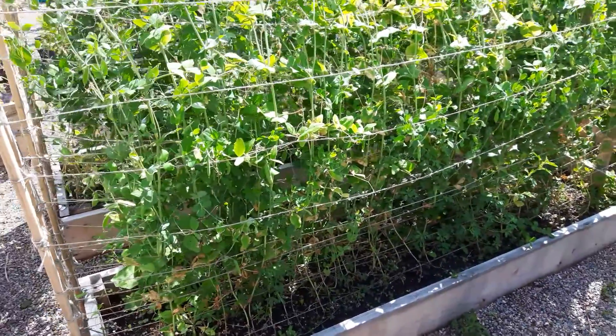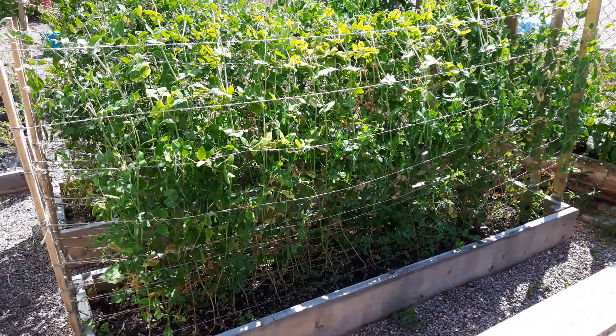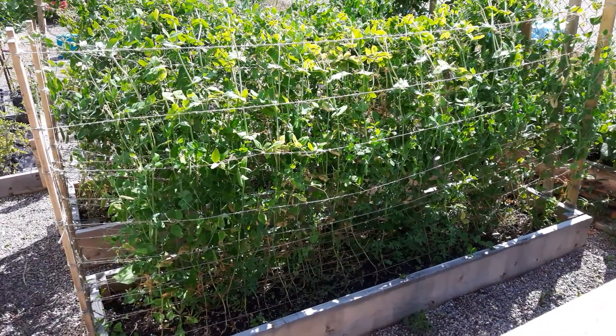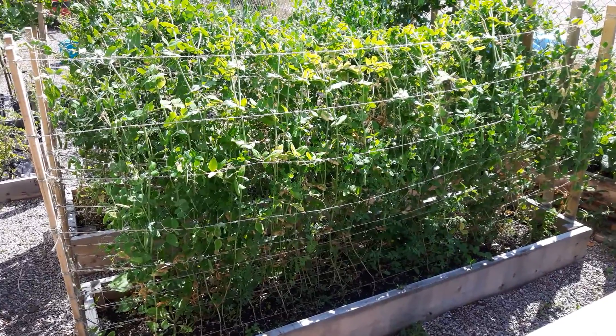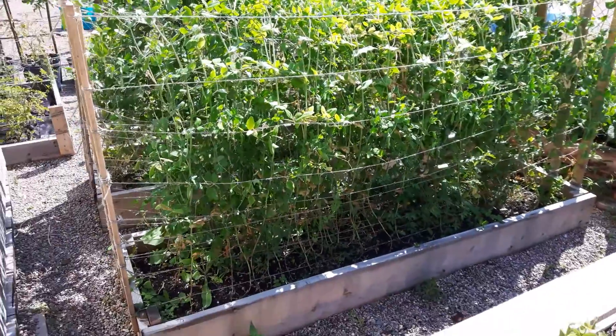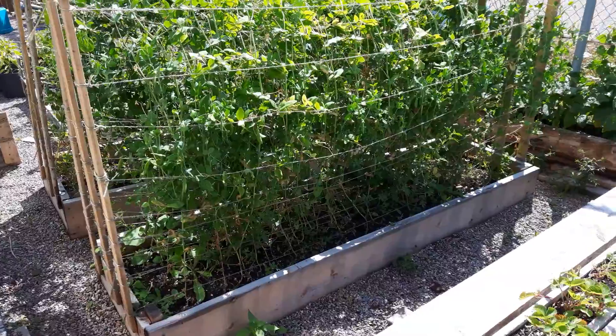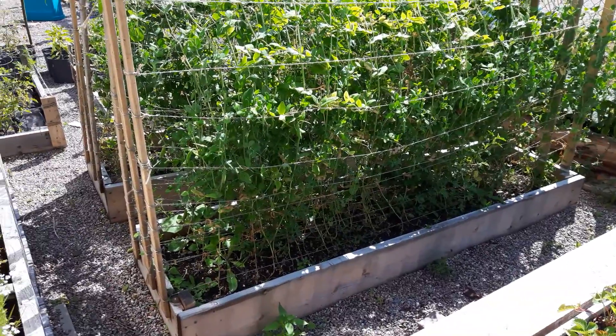I'm thinking of replacing those two plots today — ripping out my hard work since April on these peas. We got a lot of picks out of them though, at least four or five colanders full. I'm thinking of putting kale and radish in those two spots since it's getting cool; the nights are getting cooler and it's not as hot as July.